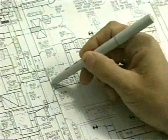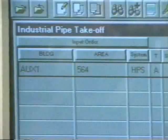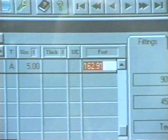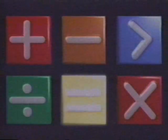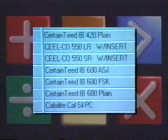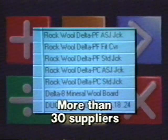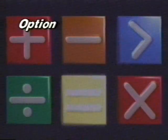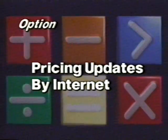All the measurements appear right on the screen in real time as you do the takeoff. In just minutes, MIKE memorizes the basics of the job: how many linear feet of straight pipe you need, how many L's, T's, and other fittings. Then MIKE can calculate your costs. MIKE knows all the current pricing from more than 30 top insulation suppliers, and Computability offers a service option to provide you with regular pricing updates by way of the Internet.